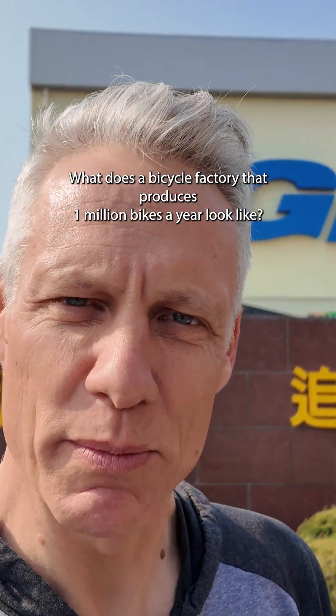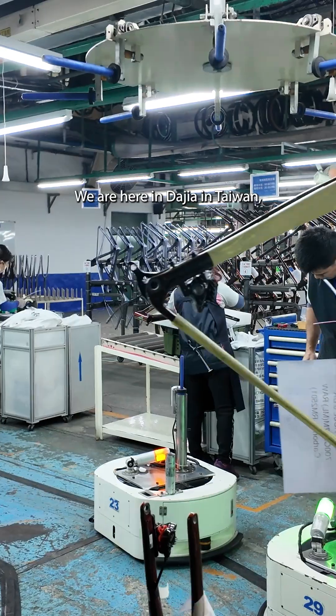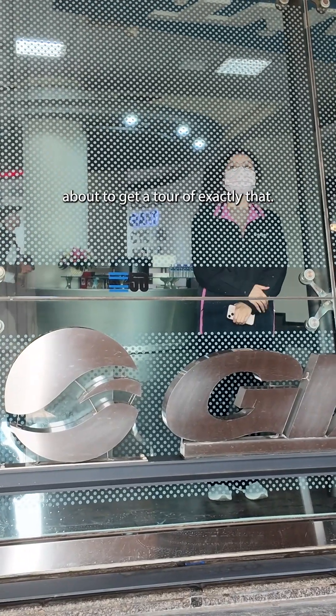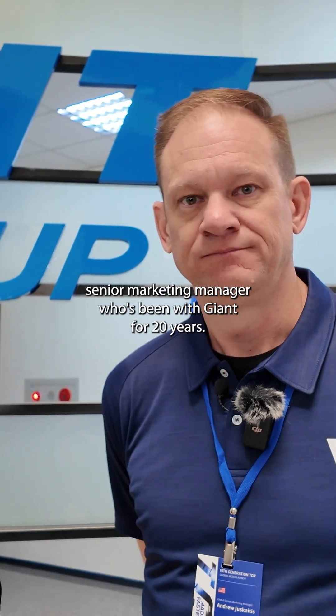What does a bicycle factory that produces one million bikes a year look like? We are here in Dajia in Taiwan, about to get a tour of exactly that. Guiding us on our tour today is Andrew Giscuitis, senior marketing manager who's been with Giant for 20 years at this point.